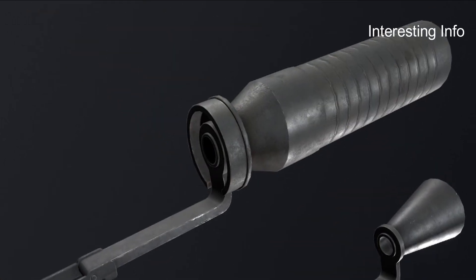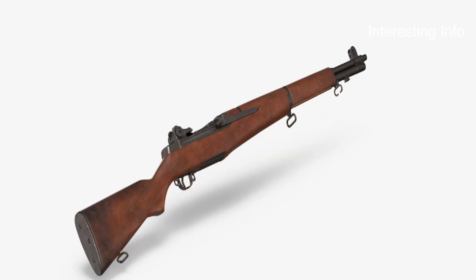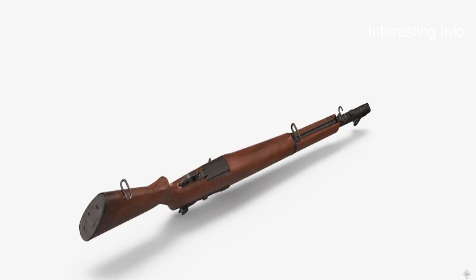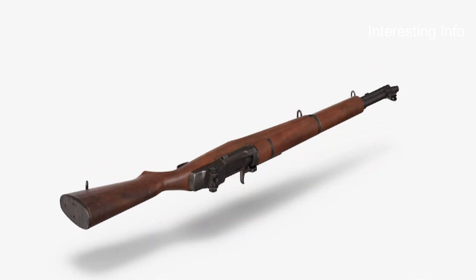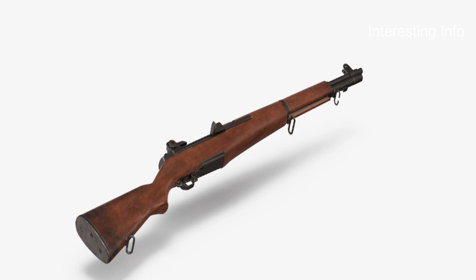The bullet drop compensation was set by turning the range knob to the appropriate range setting. The bullet drop compensation range knob can be fine-adjusted by turning the rear sight elevation pinion, which can be fine-adjusted in approximately 1 MOA increments.